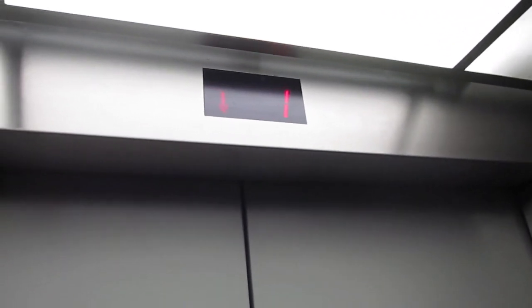Schindler MT. Very slow. It's very quiet, too.